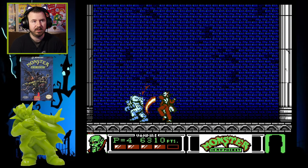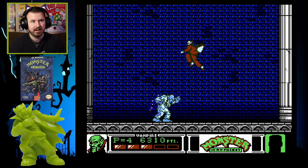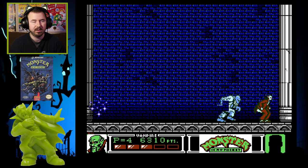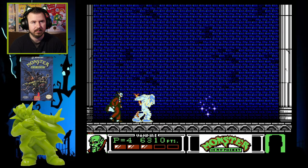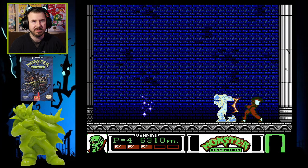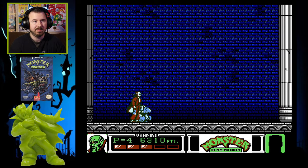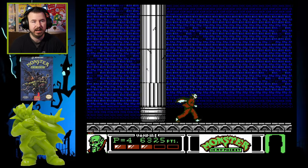There's no difference between the vampire and the monster as far as I know — they do the same attacks and have the same damage. They just have different looks, basically. For whatever reason I always played as the vampire — I blame my friends and my cousins for that. But for nostalgia's sake, I wanted to play as the vampire.